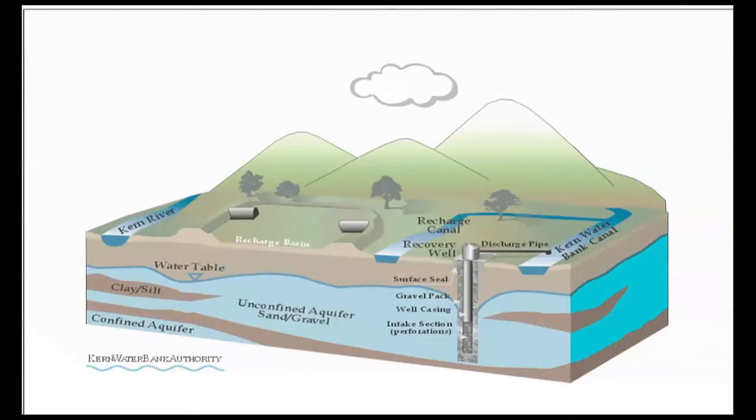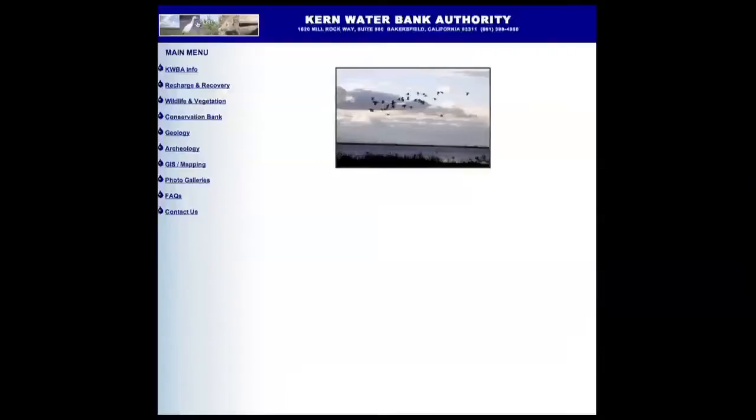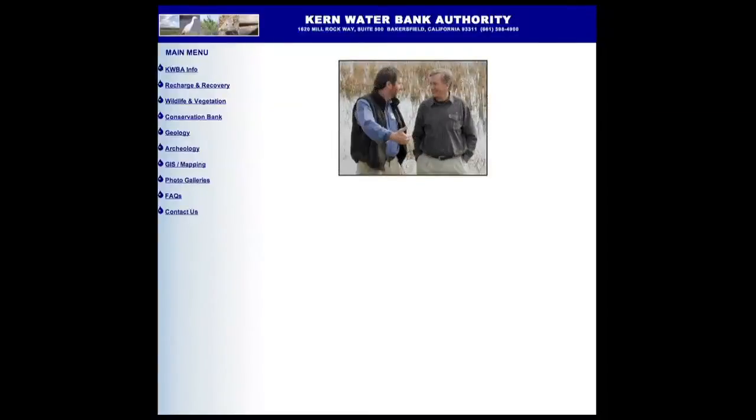So the State walked away from the project and arranged for the ownership to be transferred from the State to the Kern County Water Agency, in exchange for Kern County giving up a small portion of their claim to water. The agency then turned the bank over to what was called a joint powers authority, made up of a handful of water districts and a private company, the Westside Mutual Water Company, which has a 48% stake.